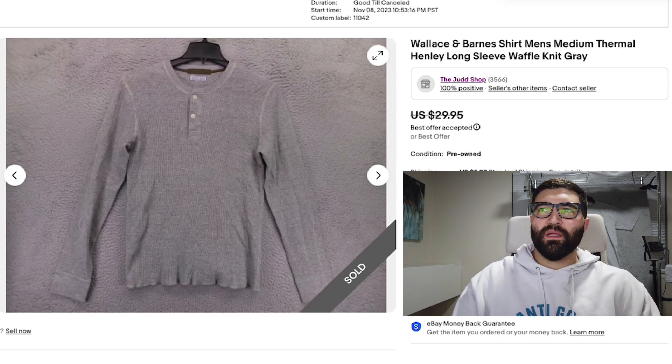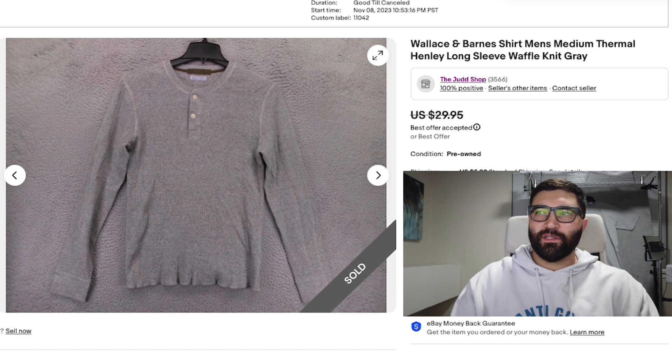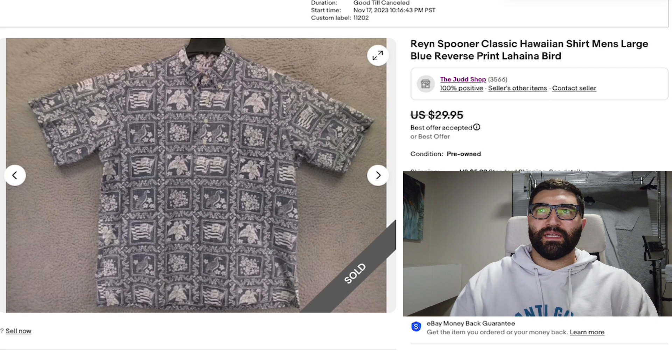Number four is a Wallace and Barnes Thermal Henley shirt in a men's medium. It sold in 35 days for a best offer of $25 plus shipping. This is another brand I really enjoy selling — all their items sell super well and they're also pretty high quality.